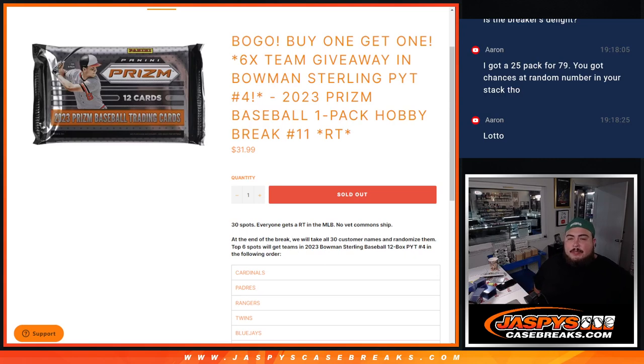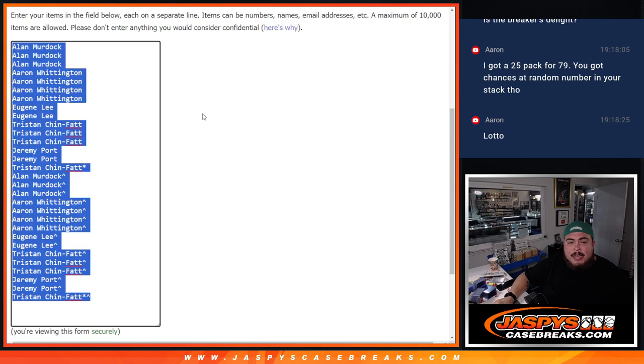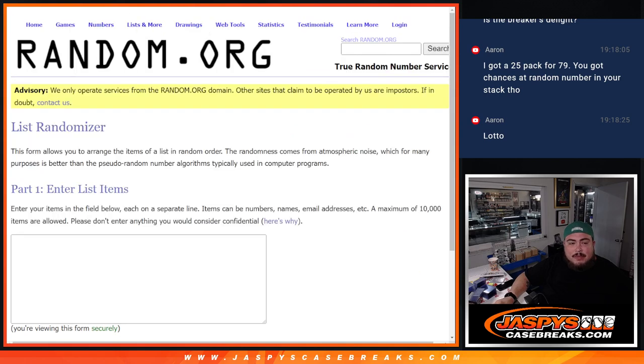What's up everybody, Jason here for Jazby CaseBreaks.com. We just sold out this little filler here — 2023 Panini Prism baseball one-pack break number 11. We're giving away six teams in Bowman Sterling PYC number four, and it was a BOGO buy-one-get-one, so instead of selling all 30 we're only selling 15. It's a 30-spot break, so if you bought a spot you got a free spot automatically.